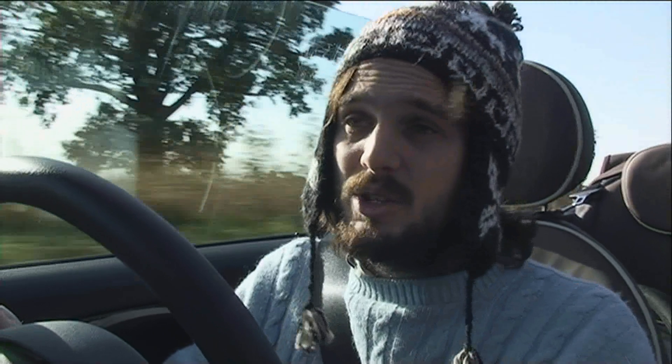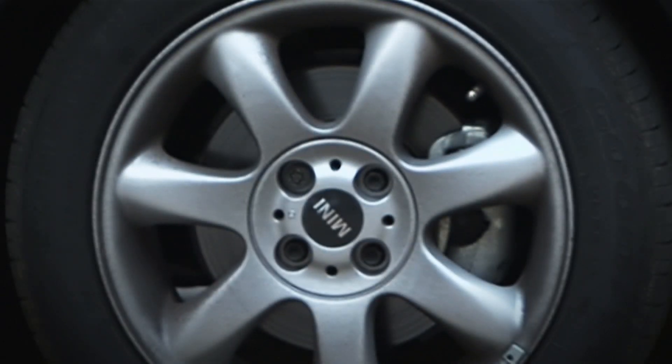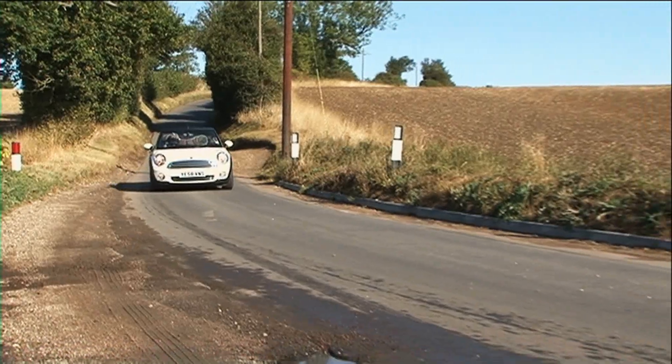The thing is, nobody ever buys a Cooper convertible for £15,995. This car, for example, has optional hot chocolate leather seats. It also has 16-inch alloys and the optional chilli pack. This car costs £19,000. That's big money for a small car.